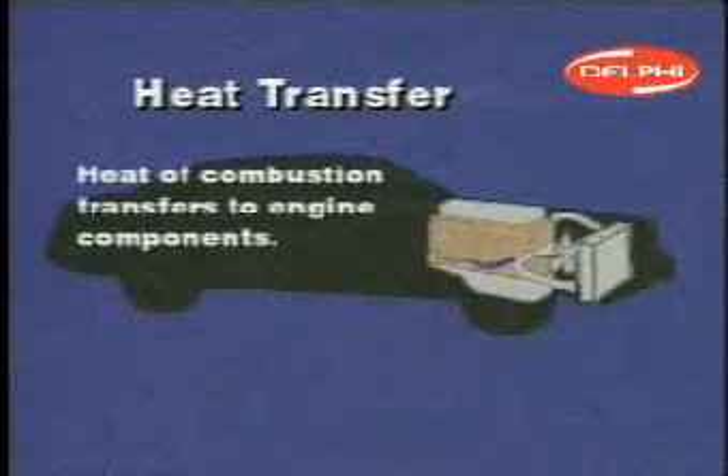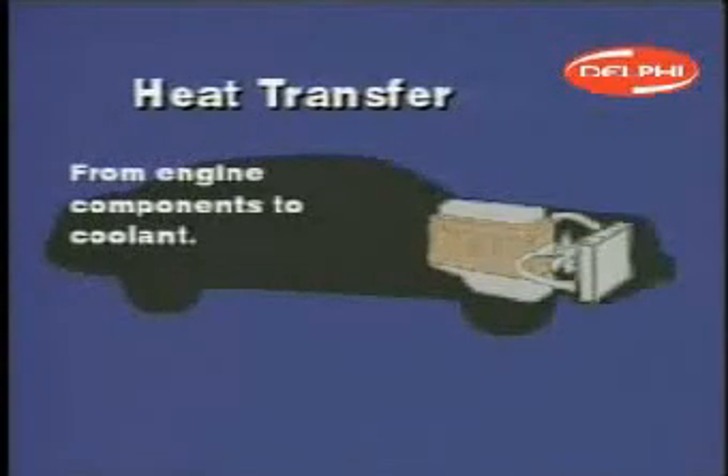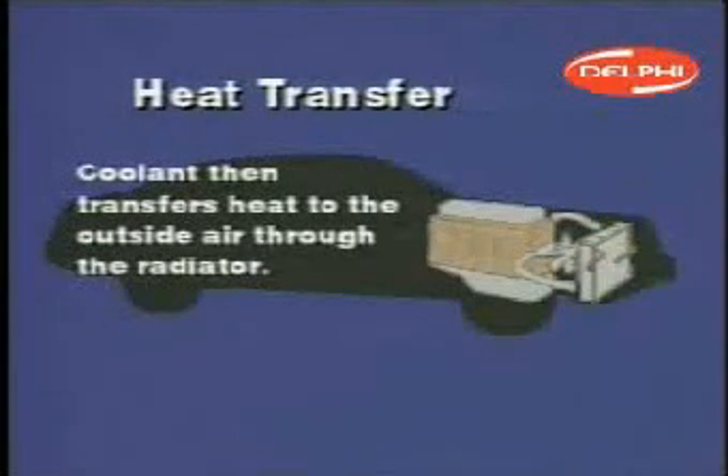The radiator is a large heat exchanger. As air passes over the radiator fins, it conducts heat away from the mixture of antifreeze and water flowing through the internal tubes. This lowers the temperature of the coolant so that it can absorb more heat when it returns to the engine.